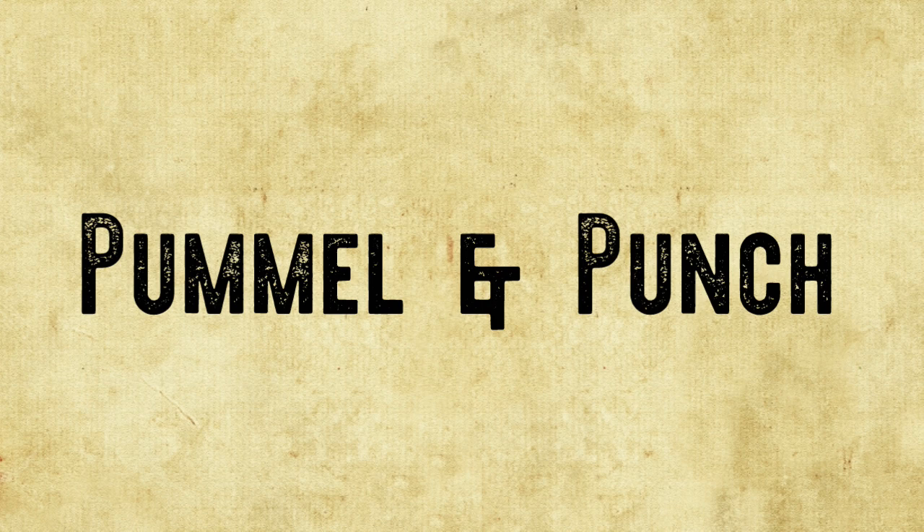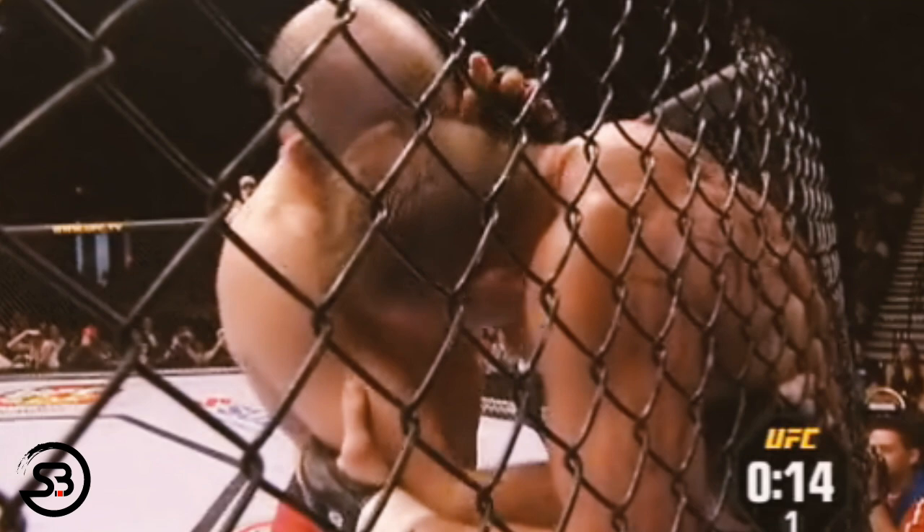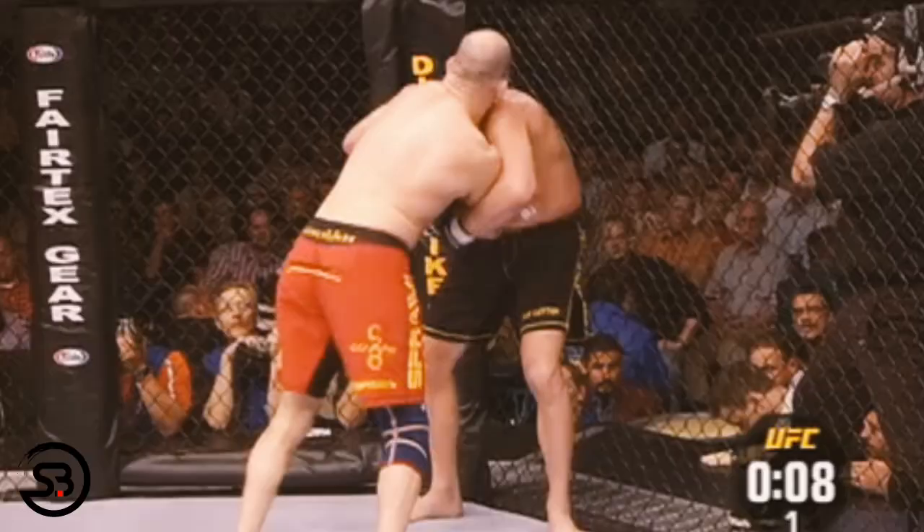When pressed against the fence, Matt would combine the knee bump and front headlock with pummeling and punching to shape his dirty boxing style — mixing them together to off-balance and keep the opponent defending his punches, along with the threat of knees and a takedown.